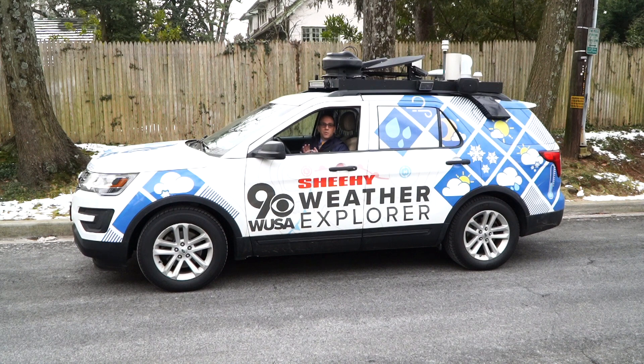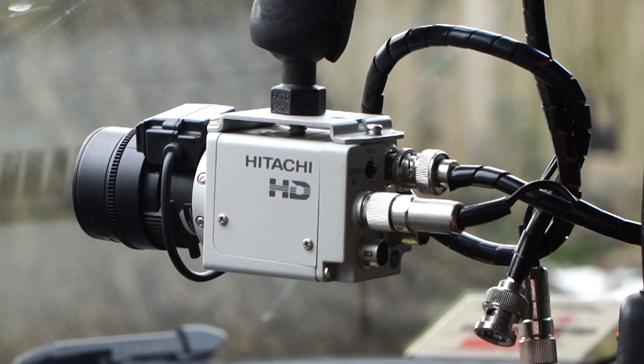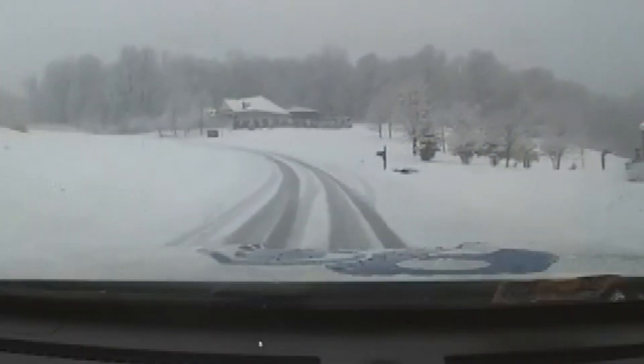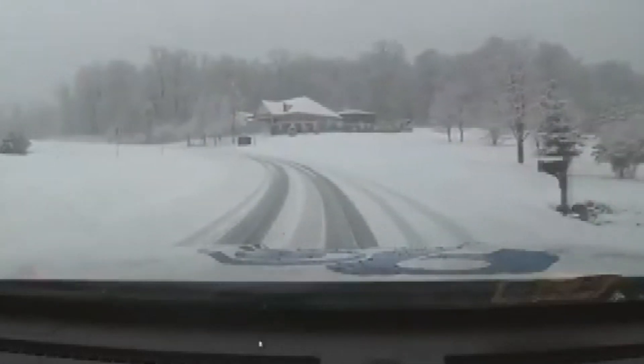The Weather Explorer is loaded with all sorts of equipment — a lot of technical stuff, but let me show you some of the obvious ones, like the cameras. We've got a camera in the front. It gives us great driving shots, and we're able to broadcast live back to the station and then back to you.